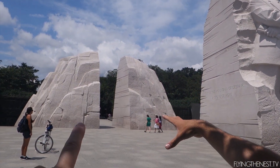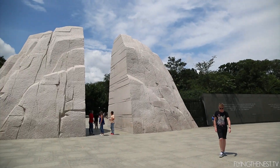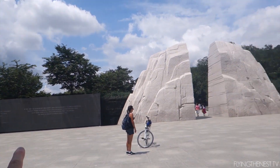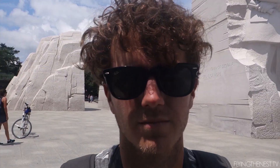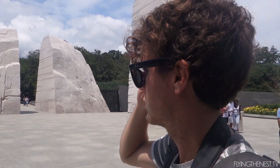If you have a look, that's meant to be the mountain of despair, and then there's a quote: 'Out of a mountain of despair, a stone of hope' — and he is our stone of hope. I think this is my favourite memorial. Then there are all these quotes along the wall, all the way along, and I think they're all quotes by him. I really like this one.